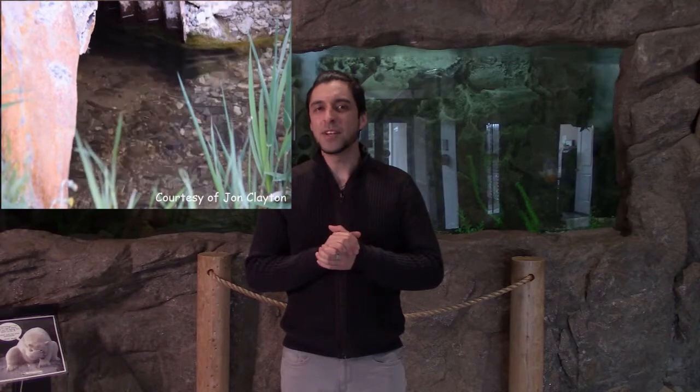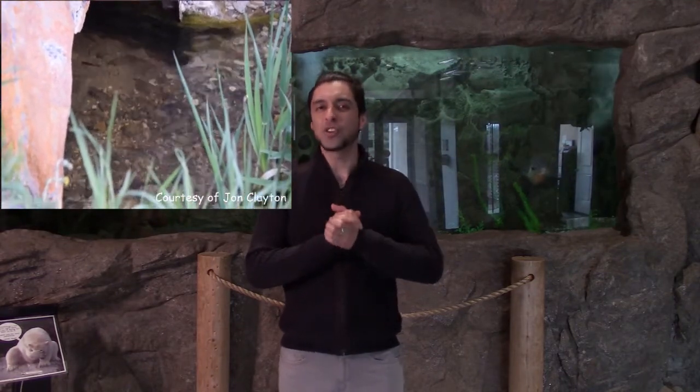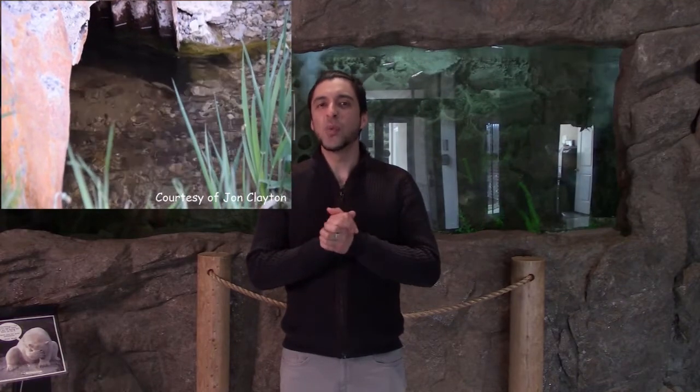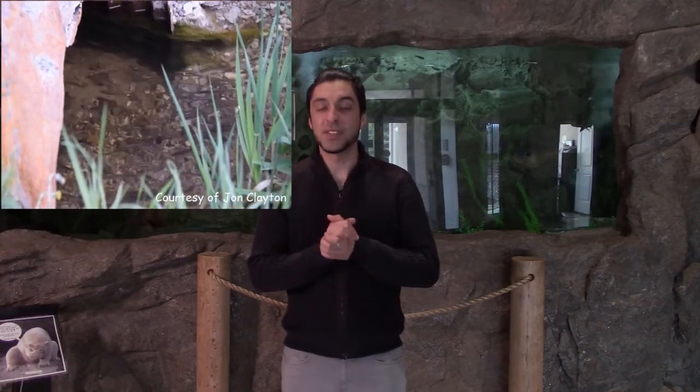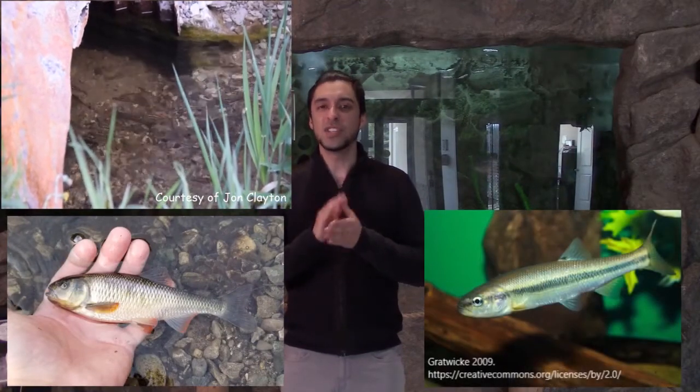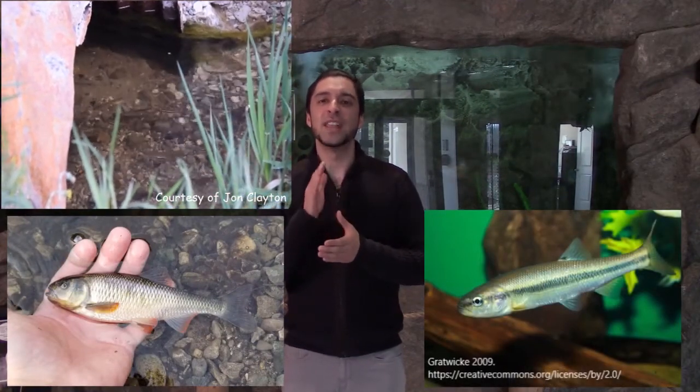Redside Dace eat insects and have a super cool way of catching their prey — they can leap up to 10 centimeters out of the water to catch insects flying above the surface, and they are the only fish in Canada with this unique ability. During spawning, Redside Dace use nests constructed by other fish species like Common Shiner and Creek Chub, and they rely on these species to guard their nest and eggs.